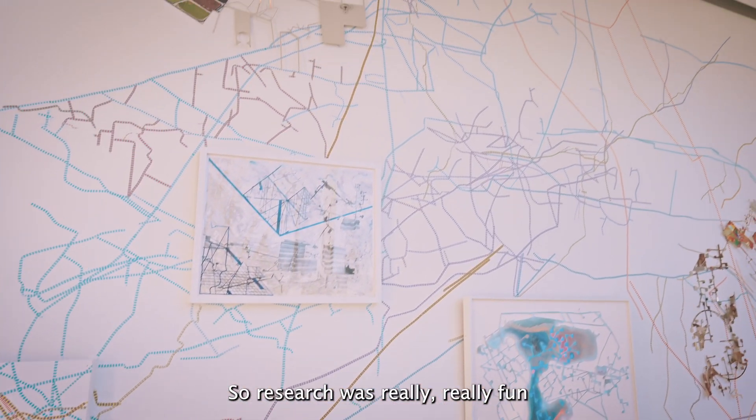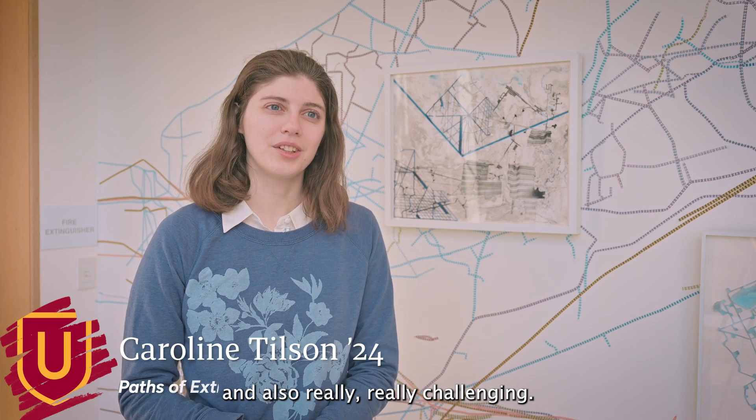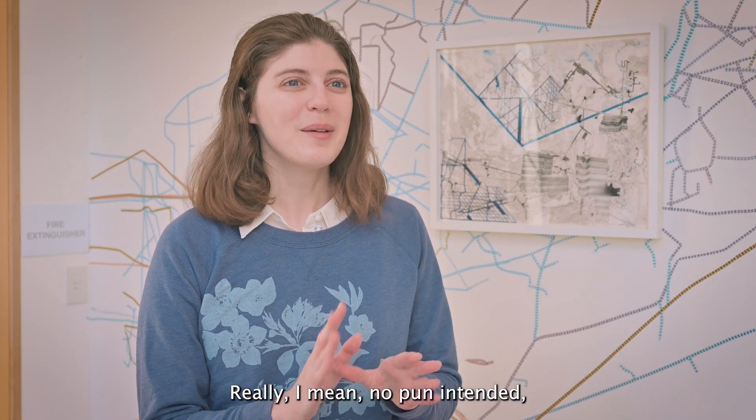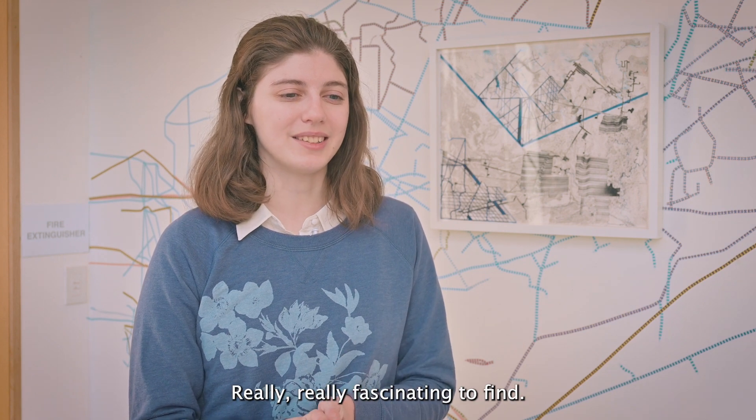Research was really fun and also really, really challenging. My research mostly focused on stone and stone extraction in the area, which historically speaking — gold mine. No pun intended, but a bit of a gold mine. Really, really fascinating to find.